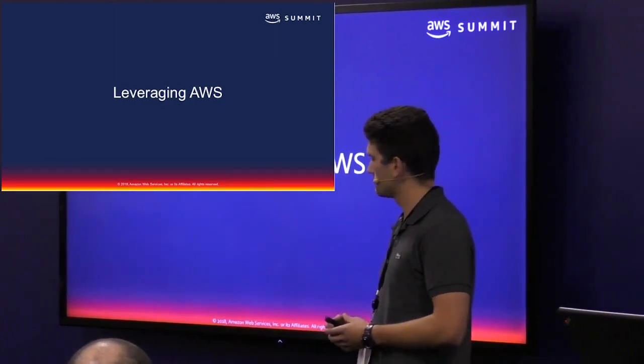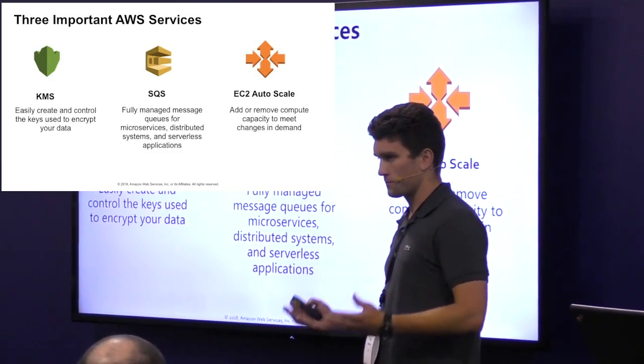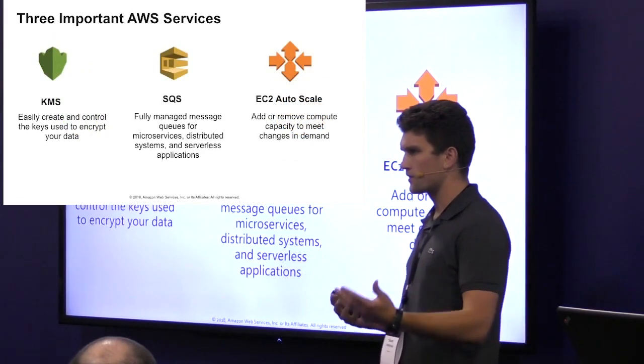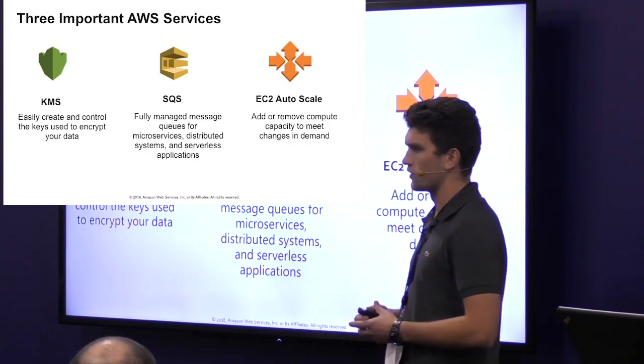Once that's complete, core is able to put the message back onto the messaging system for further reconciliation downstream. That's the flow at a high level. As you can see, we use a ton of services from AWS to make this possible — and that's really just from the application developer's perspective; we also use a lot of the networking services as well. There are three really important services in transaction processing that I want to highlight: AWS Key Management Service, AWS Simple Queue Service, and AWS EC2 AutoScale.